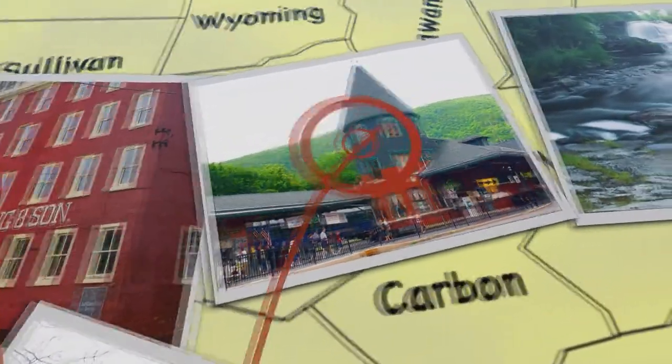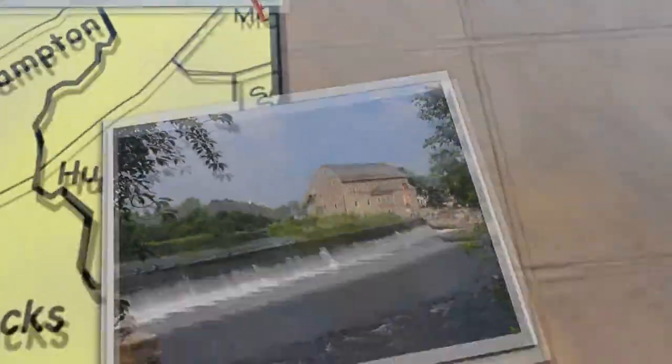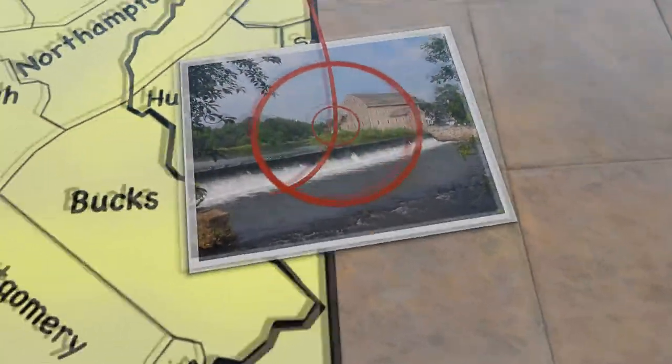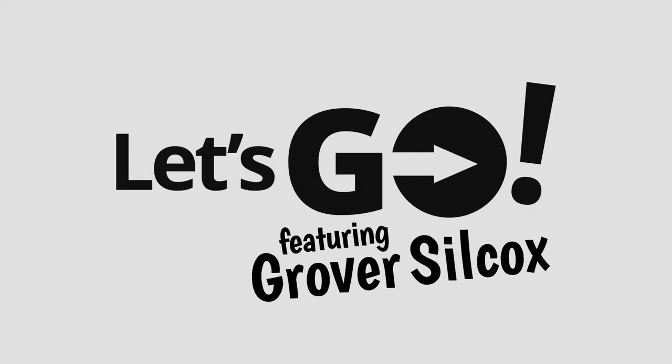What to do? Where to go? What's happening and when? The Spotlight's on fun and excitement all this week from the Lehigh Valley and beyond. So check out your calendar and let's go! I'm Grover Silcox and welcome to Let's Go. On tonight's episode, we're going to go to the Switzerland of America in Carbon County, start up our engines in Allentown, and meet a tortoise named Torrey in Bucks County. So what do you say we get going?